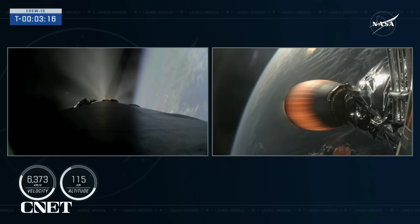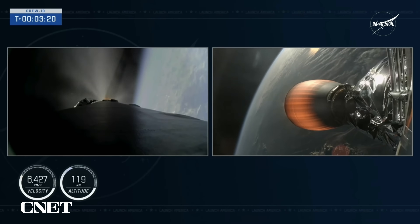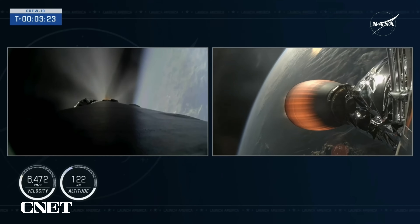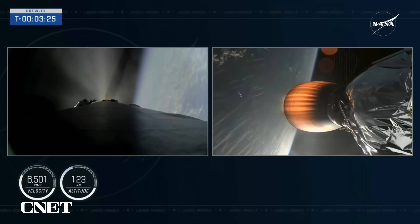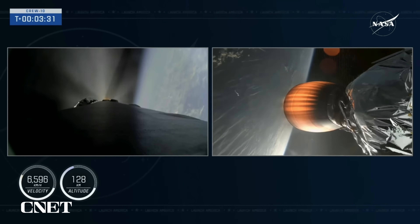The Crew-10 crew is still onboard Dragon, attached to Falcon 9's second stage, which you can see there on your right-hand screen. We're now at 3 minutes and 20 seconds into today's flight. The vehicle is traveling about 6,500 miles per hour, and they are on their way to the space station.